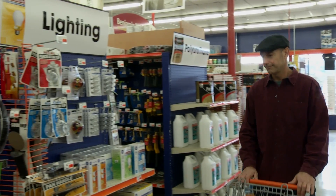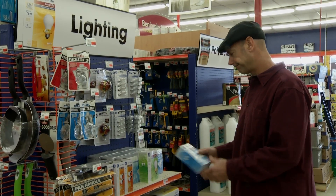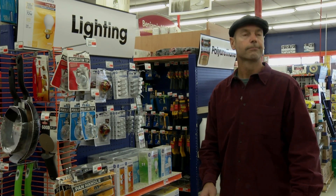High-quality Energy Star LEDs are available at retailers throughout Vermont. For the best price on Energy Star LEDs, look for the Efficiency Vermont Smart Choice sign.